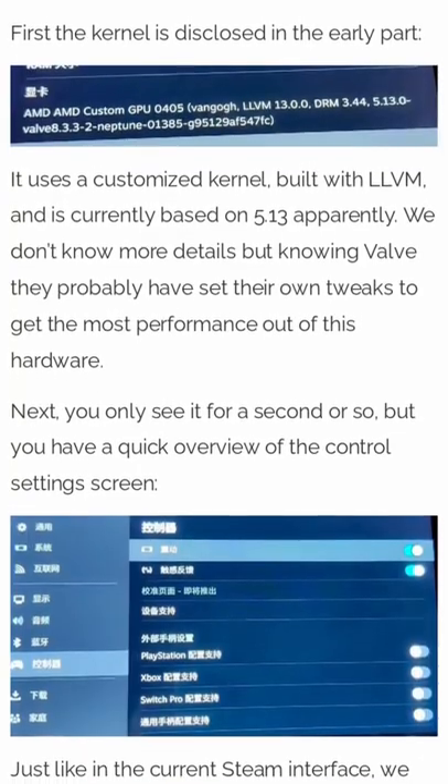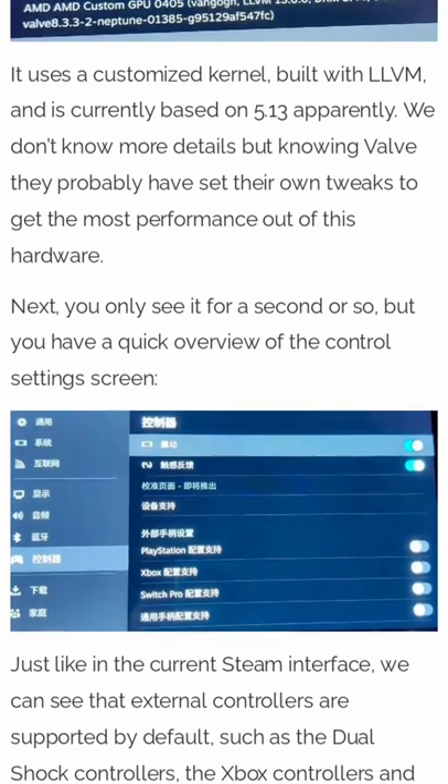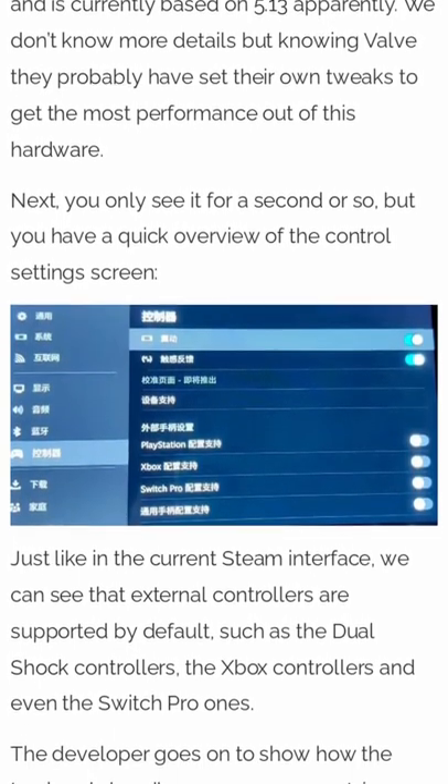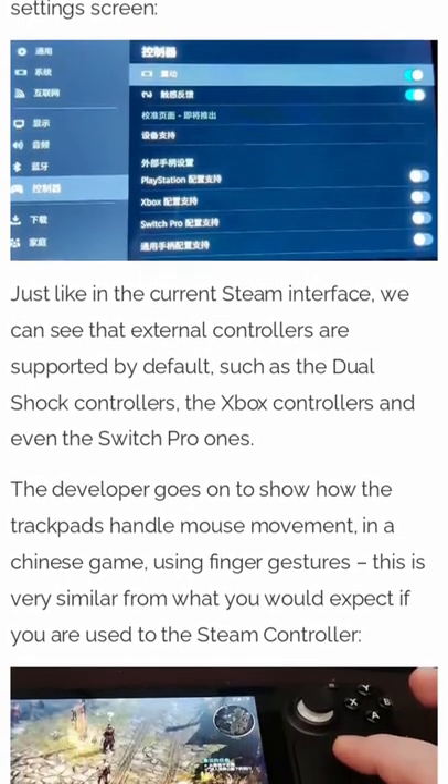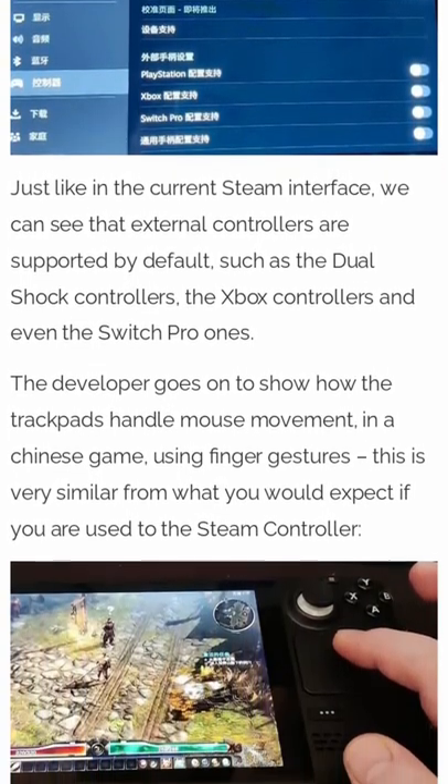The input interface for the Steam Deck has been leaked. We get to see that the Deck uses a custom 5.13 Linux kernel and a peek at the controller screen. It looks like we're going to be able to use PlayStation, Xbox, and Switch Pro controllers on the Deck when it's docked.